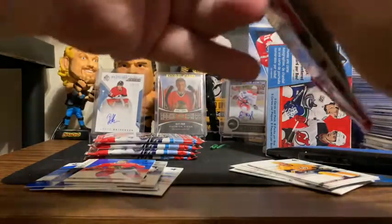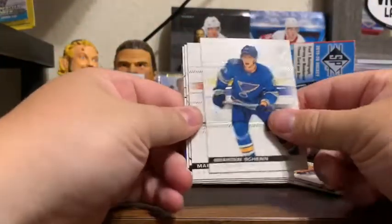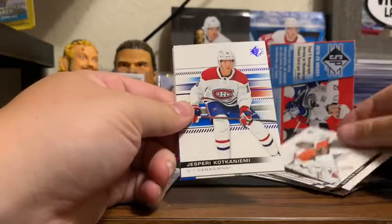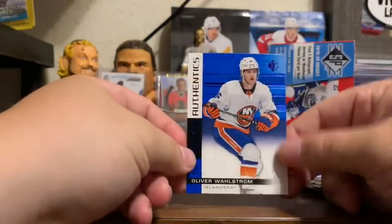As my hands get sweaty, these packs get harder to open. Braden Henn, Mark Schifley, Carter Hart, Yasberry Kotkin Yemi, and Oliver Wahlstrom SP Authentic Rookie.